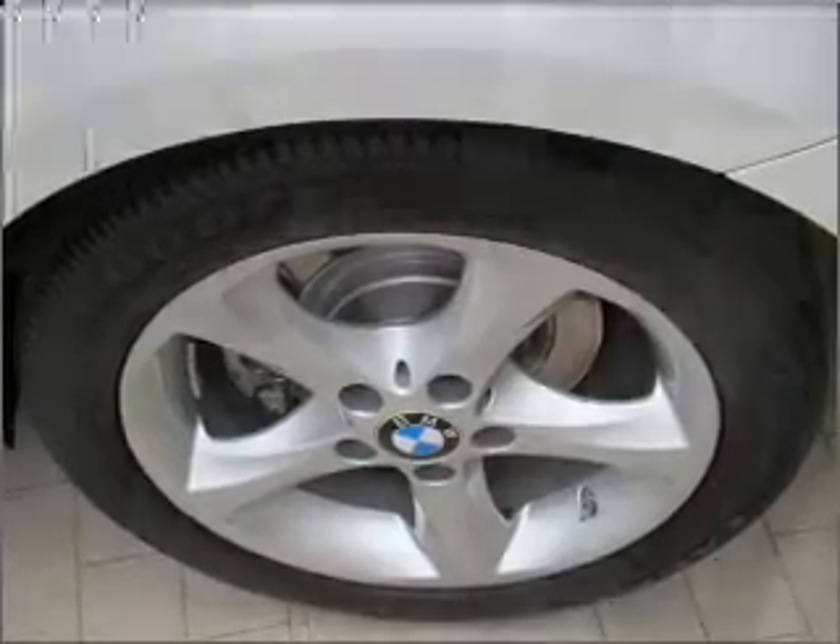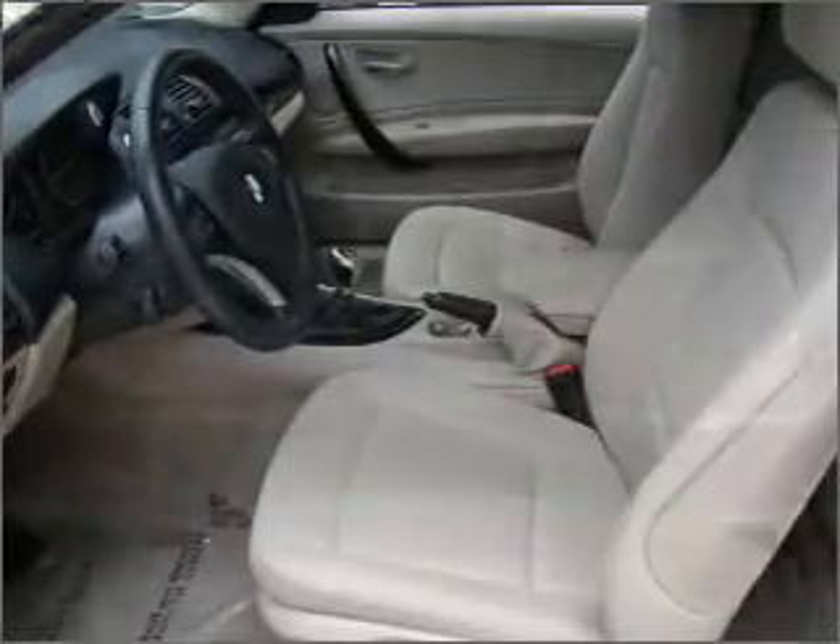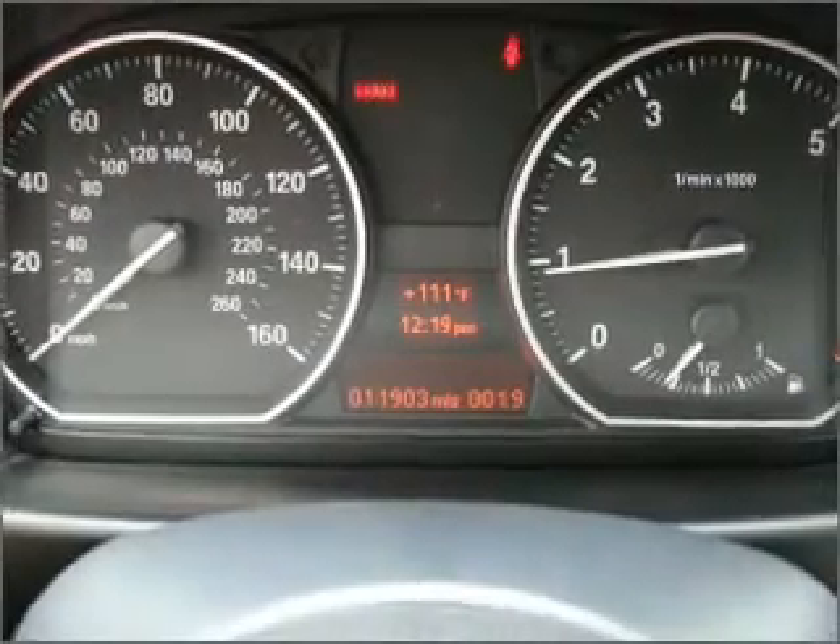Stand out from the crowd with premium wheels. Brake safely with the anti-lock braking system. Indulge in the comfort of heated seats. The sunroof lets fresh air in.